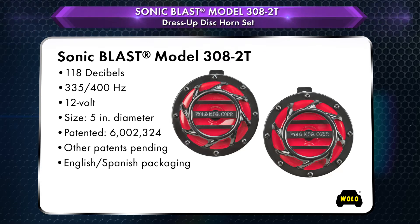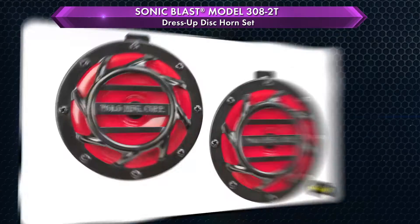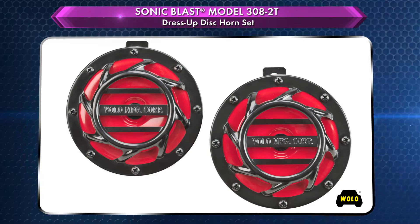Two 5-inch disc horns — one high tone and one low tone — have a beautiful red and black painted finish.